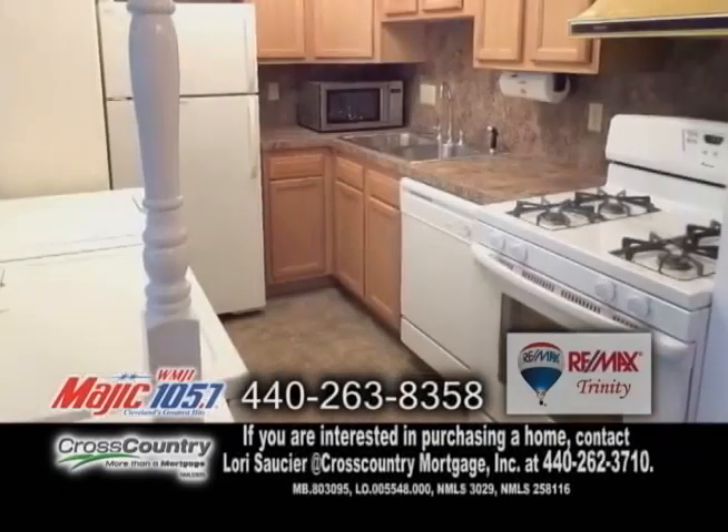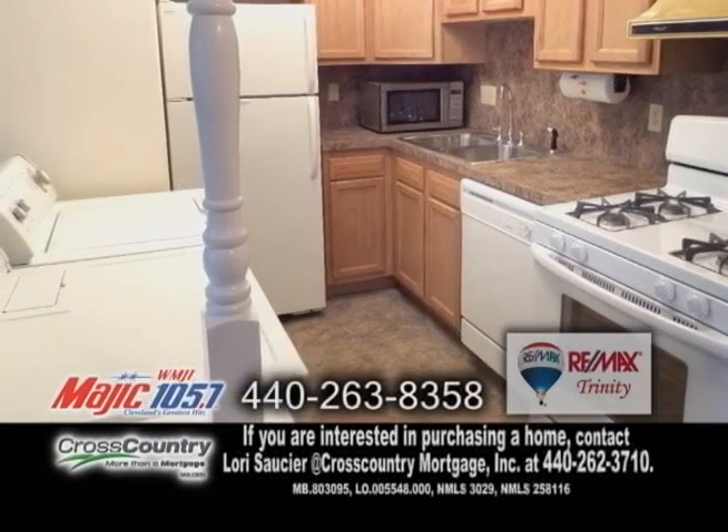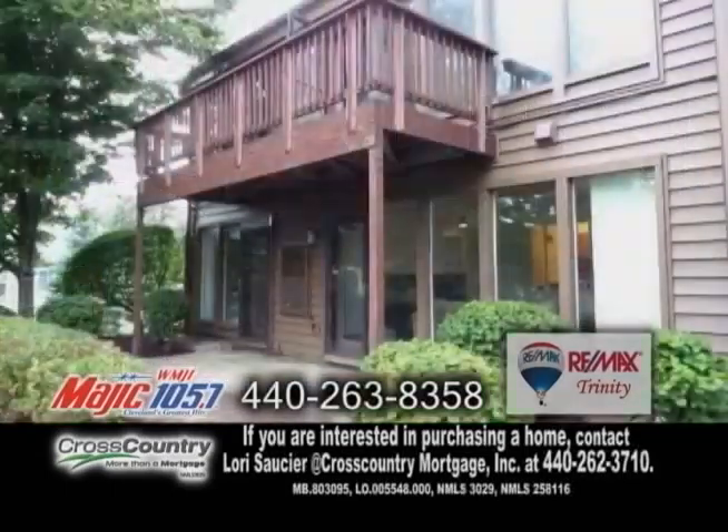The spacious dining area is open to the updated kitchen with all the appliances, including washer and dryer. The sun-filled living room has a wall of windows and a door leading to the covered patio.